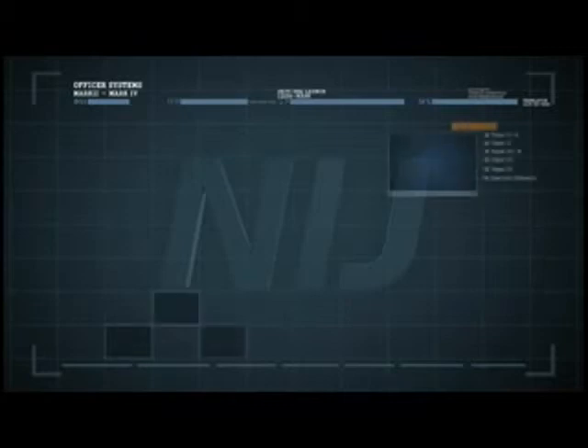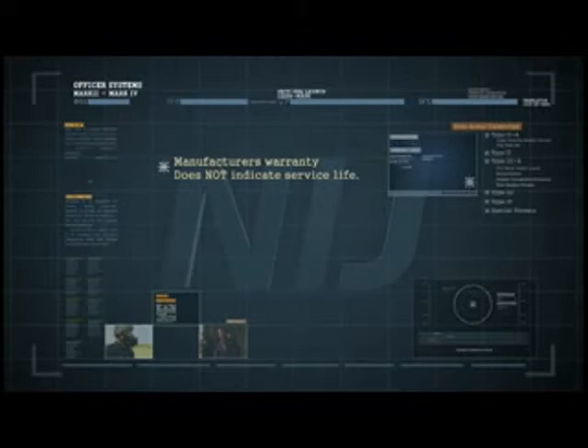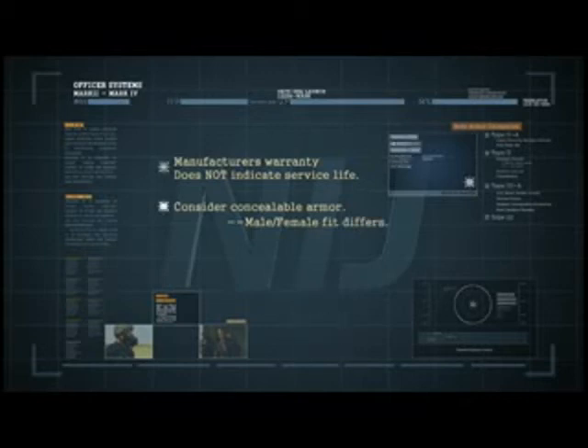Remember that a manufacturer's warranty is not a benchmark for service life — it merely limits a manufacturer's liability on the product to a period of time. If the armor is to be worn under a uniform, consider concealable body armor. Keep in mind that the fit for male and female officers will differ.